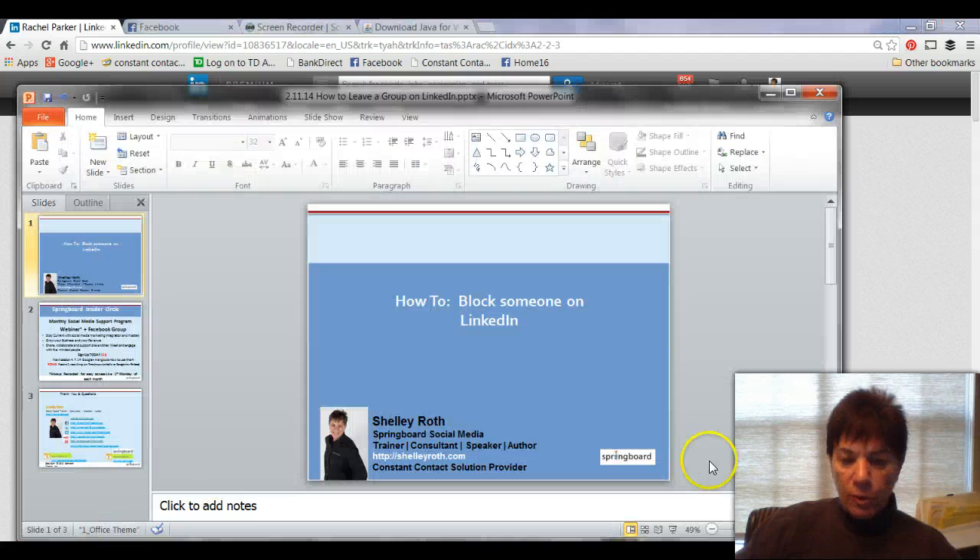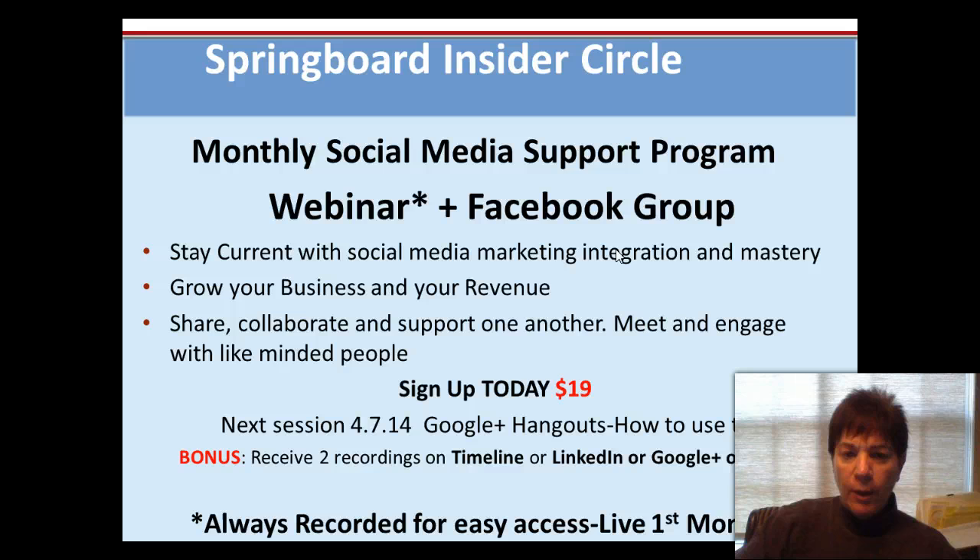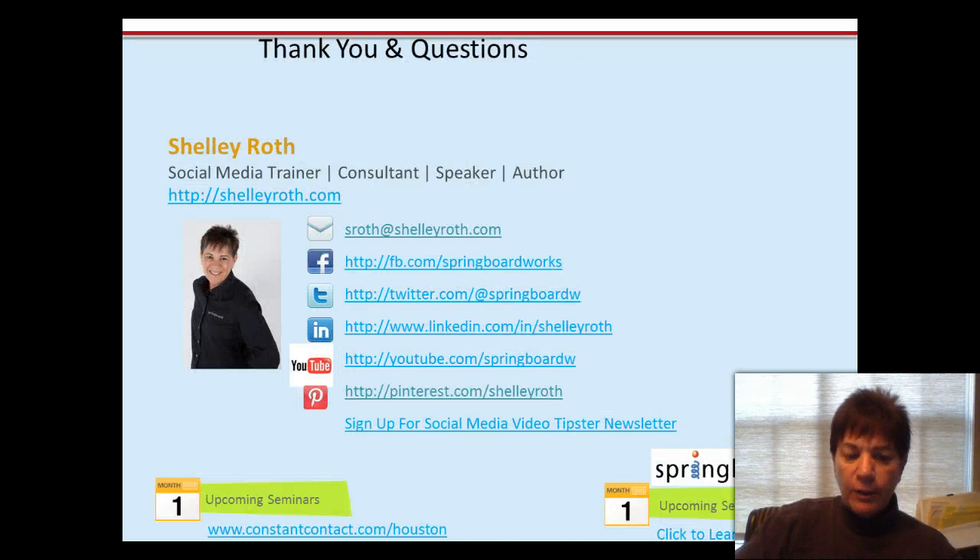It's very simple, short and sweet. If you're in Houston, I have plenty of classes coming up. We also have a Facebook group that's private on Springboard Insider. Let me know — we have classes in Houston. Best way to get a hold of me is to email me at sroth@shellyroth.com. Have a great weekend, see you next time.